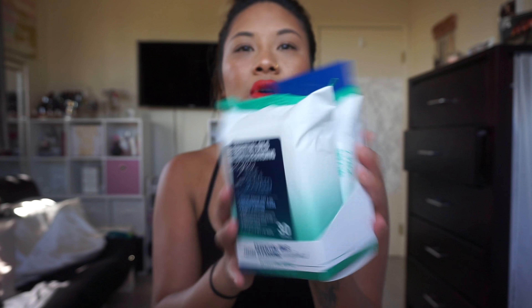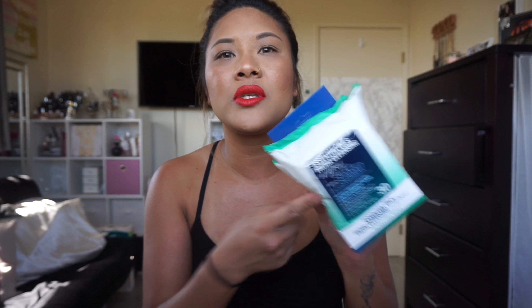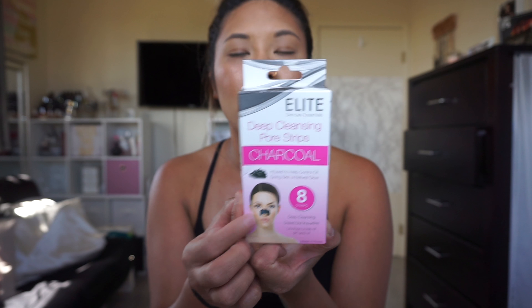I did go to Ross and I saw these Essentials Oil Facial Cleansing Wipes with Seaweed — they remove makeup, dirt, oil, and environmental toxins, and protect and restore skin. I got a two-pack for like $4, so $2 each. I think these are good for travel. I also got at Ross the Elite Deep Cleansing Pore Strips in Charcoal. I've really been liking the charcoal ones because I can actually see my blackheads on the black charcoal — it's just fun to see your blackheads and pores come out.